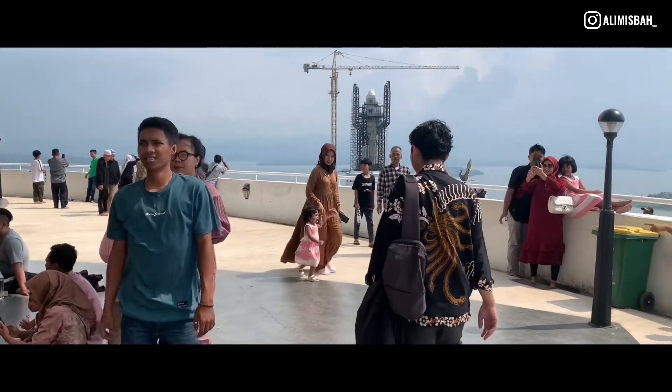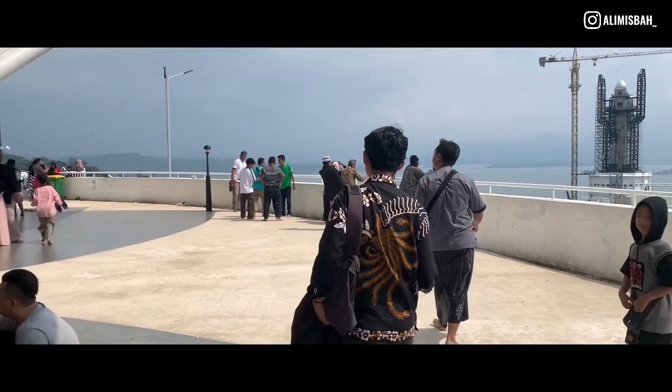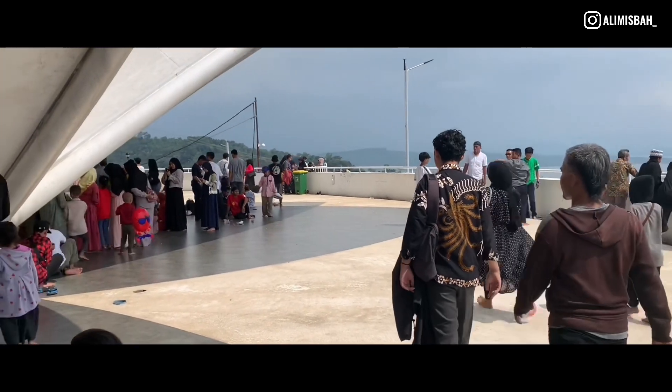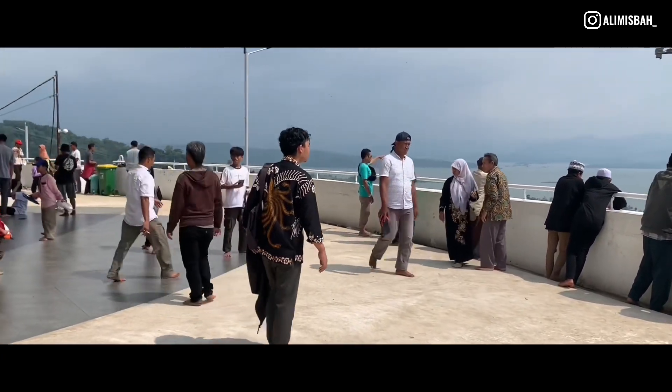Sebenarnya di sini aku pengen foto-foto, tapi di sini sangat ngeheap, panas banget. Karena area ini termasuk batas suci, jadi kita diwajibkan untuk nyeker. Kayak gini, lumayan agak panas buat kaki aku yang agak rorombehin ini.